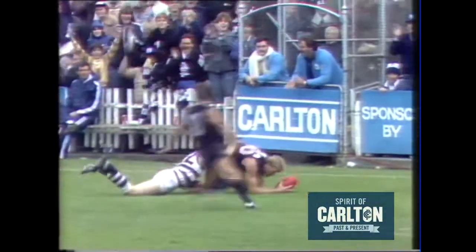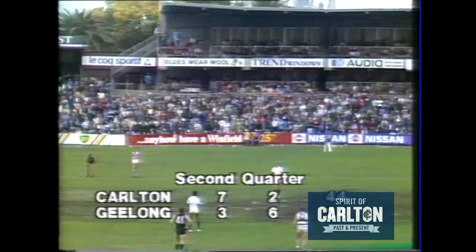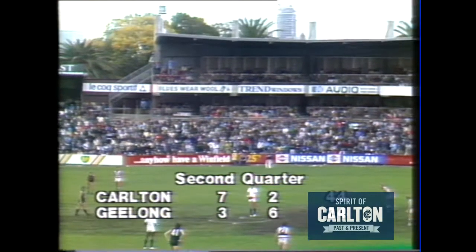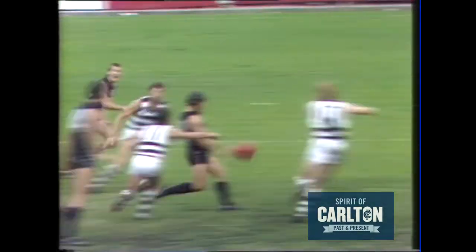Looking forward, McConville intercepted, hand pass across to Ashman. Ashman puts a long kick down, McClure from behind in position and takes the mark — great grab. He's been in form, the big man. He's only had four kicks today, but they're certainly doing their work as Ashman gets them going again.